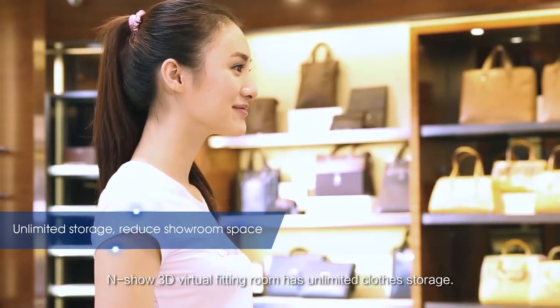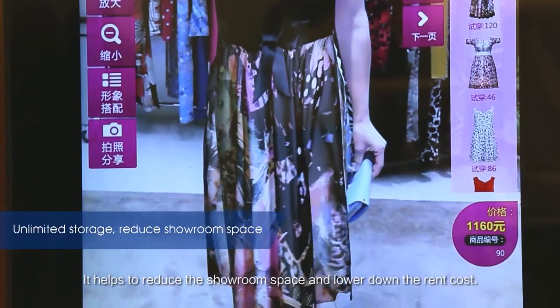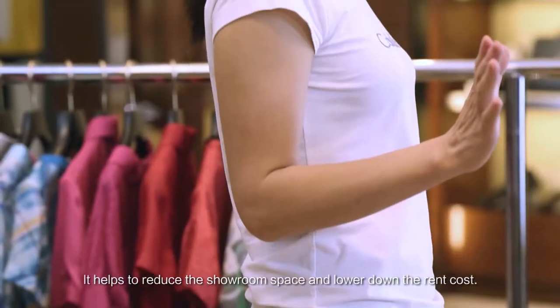NSHO 3D Virtual Fitting Room has unlimited clothes storage. It helps to reduce the showroom space and lower down the rent cost.